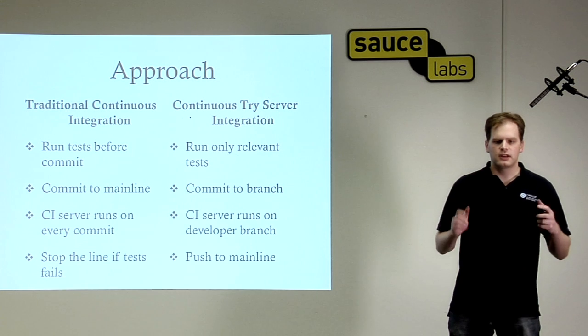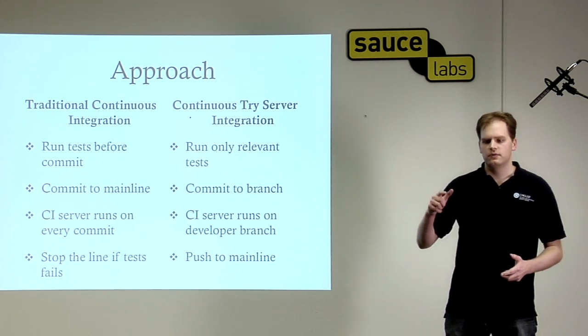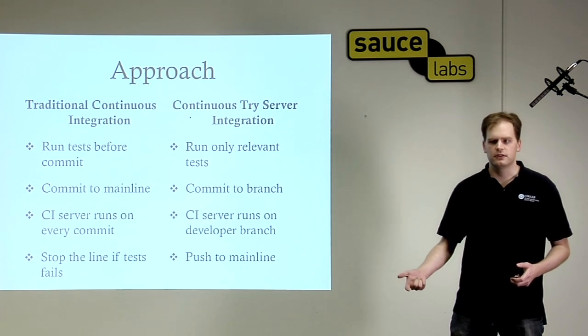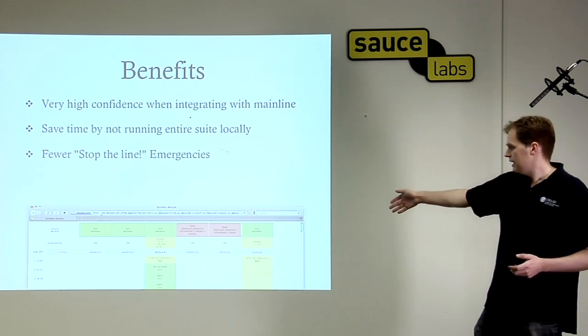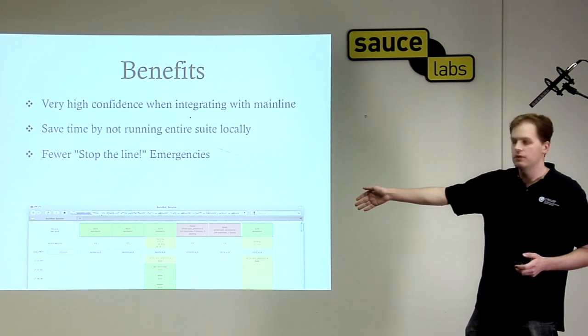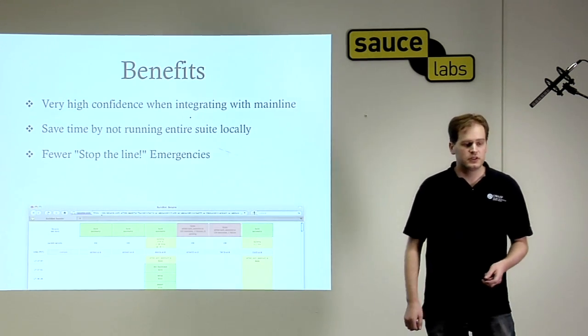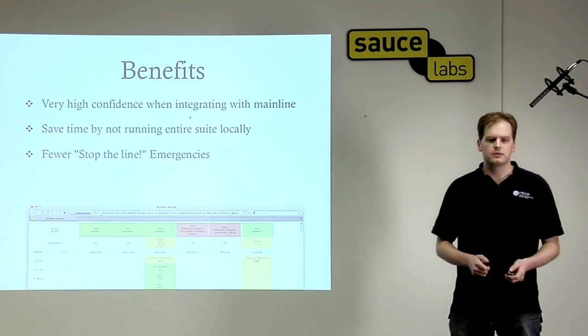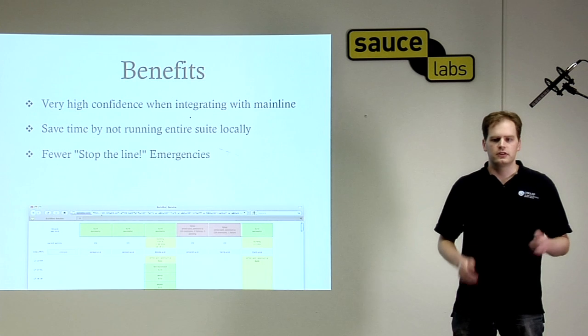The goal is to prevent these stop-the-line failures that would happen every day if we committed directly to the main line and waited for the CI server to report failures. Here's what our build bot looks like — we have a branch for each of five developers, and trunk is on the right. Trunk is always green. Three developers know they're OK to push anytime, and two developers know they need to fix their tests first. This saves an incredible amount of time, because you don't have to run the test suite locally. You can commit with abandon and know immediately by looking at the color of your builder whether or not you're good to push.